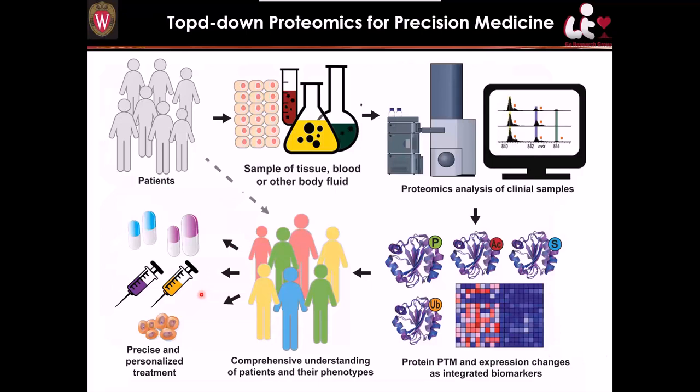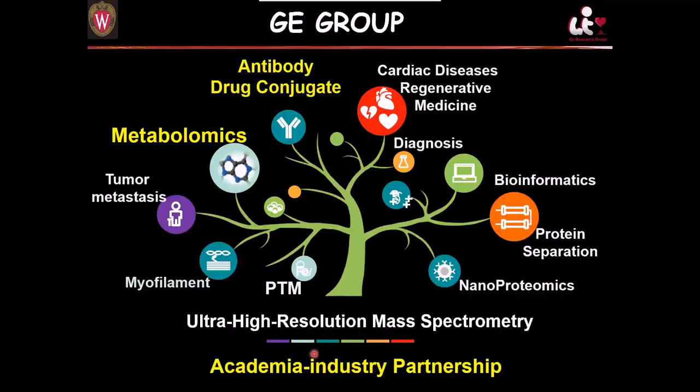Overall, we are trying to decode the human heart proteome by top-down proteomics. We have spent a lot of time on cardiomyocytes and are now looking at GPCRs, calcium-handling proteins, protein kinases, and phosphatases. We hope to integrate proteomics and metabolomics with in vitro functional studies and clinical cardiology. Top-down proteomics is a great tool for precision medicine — analyzing tissue samples and using proteoform PTM expression levels as integrated biomarkers to better segregate patients for precise and personalized treatment. My lab has also developed strong academic-industrial partnerships and has recently expanded into metabolomics and antibody-drug conjugates.